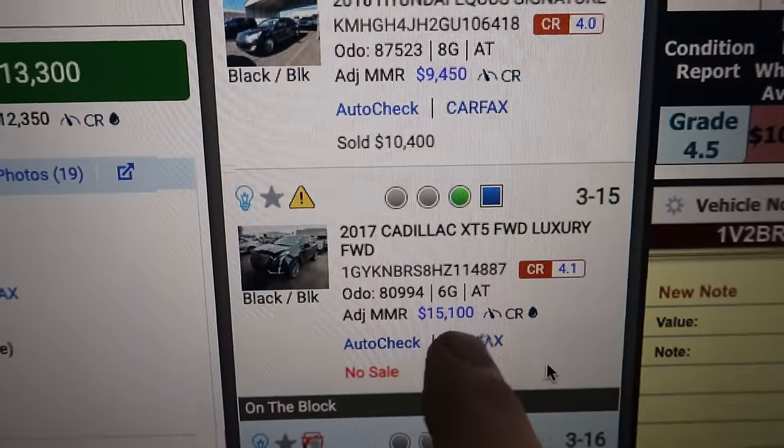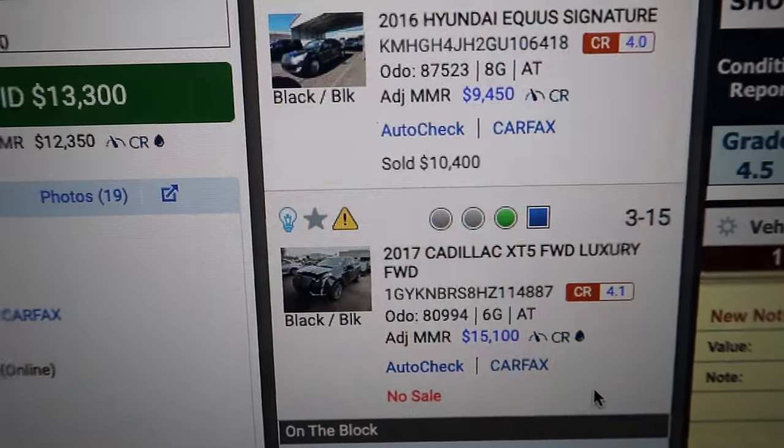Look at the MMR — the Manheim Market Report — it's $15,100. That means the dealer did not sell this car because it came in about $300 to $400 under the MMR. I've got vehicles coming up that I'm bidding on, and I'm telling you these auctions are scamming dealers just as much. And when dealers get scammed like this, it affects you greatly. If we have to pay more for vehicles, that means you have to pay more, because market reports show what vehicles are selling for.